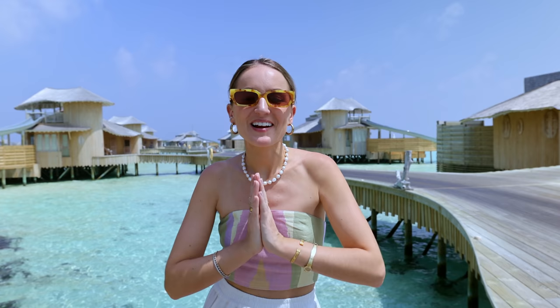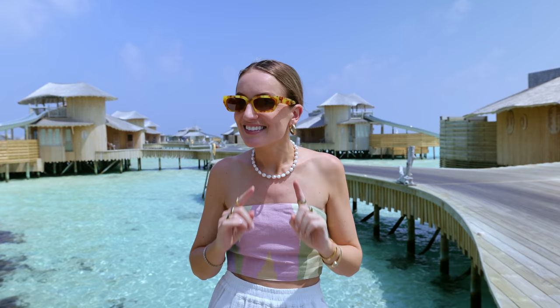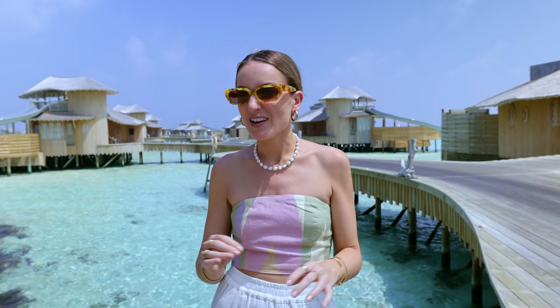Hey guys and welcome to another Laura and Nicolas video. This week we are spending at Soneva Jani here in the Maldives, which is one of the best, most famous, most iconic properties in the Maldives, and we're going to give you a full tour of our villa. Are you ready? Let's go!